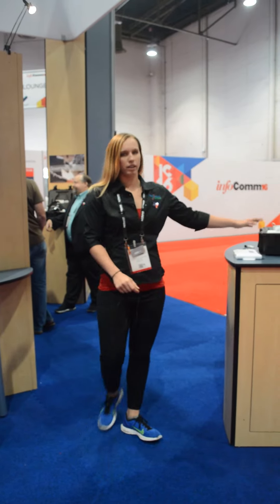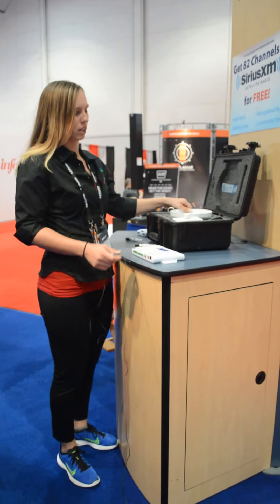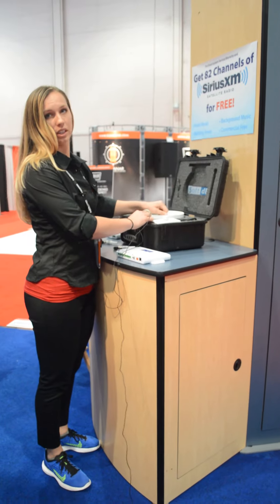Hi guys, sorry you didn't get to make it to Infocom 2016 this year, but here we are at SoftDB's Speech Privacy Systems. We've got a couple of us working in the booth here, and here is our equipment and controllers. This is an example of our demo kit that we use.